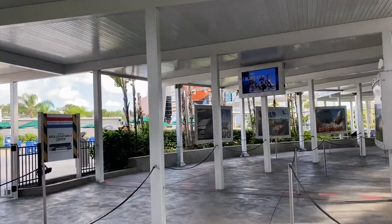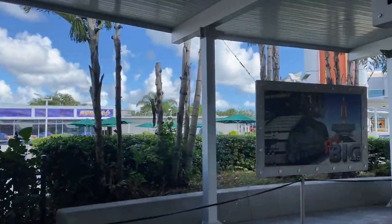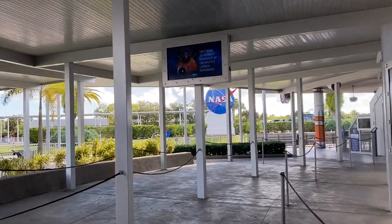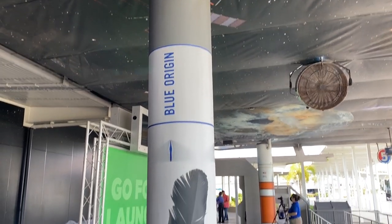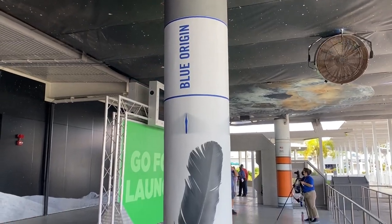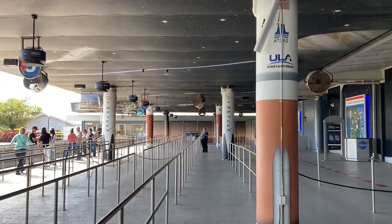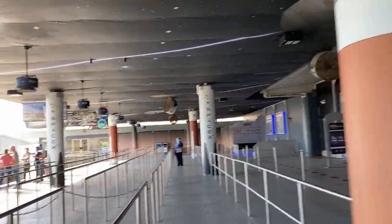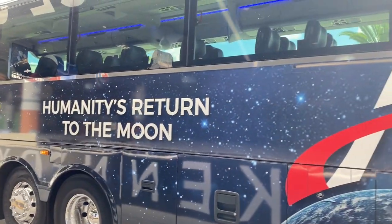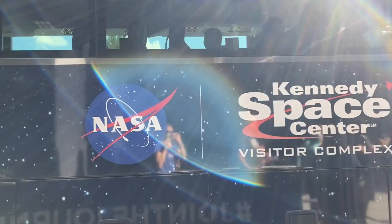We're going to hop on the bus and visit the Apollo and Saturn V Center, which I'm very excited to see, but also drive around and show you guys a little bit of the space center. In the lines, all of the pillars are different rockets — here is Blue Origin's rocket, then over here we have ULA, and then SpaceX's Falcon 9 rocket. Our bus just pulled up and the buses are definitely new and updated since I was last here.